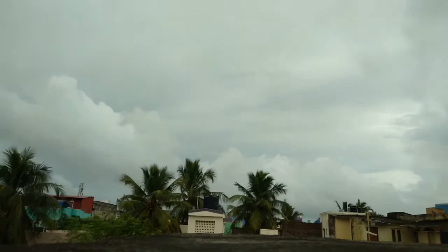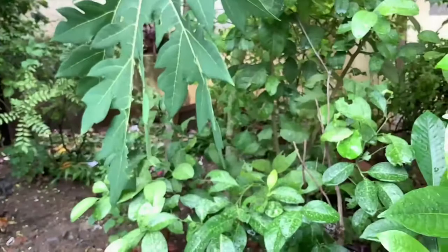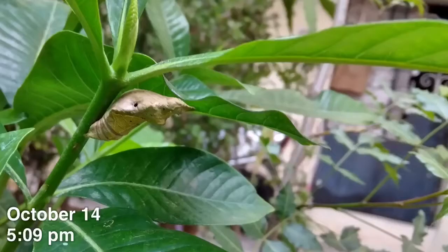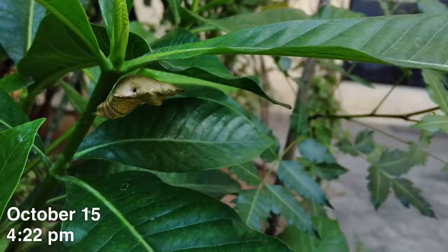Summer is almost over, and so was butterfly season. Or so I thought. I looked around the garden and found something under the leaves — a last hope. Oh no. It's too late.